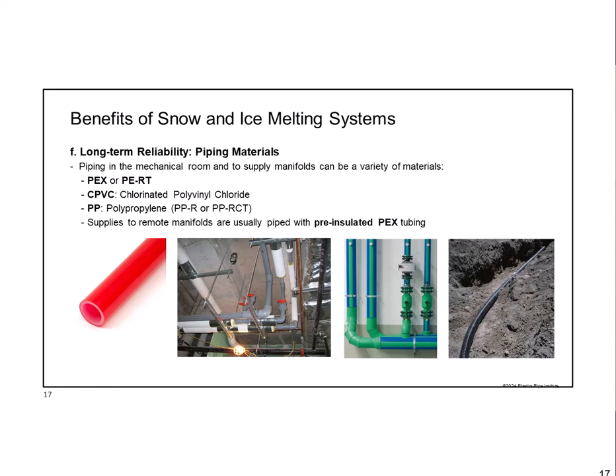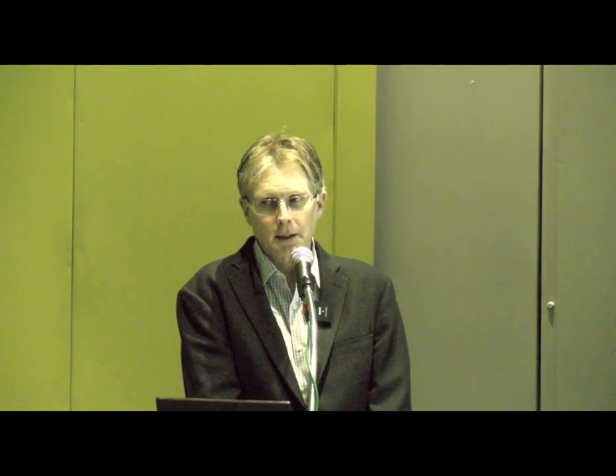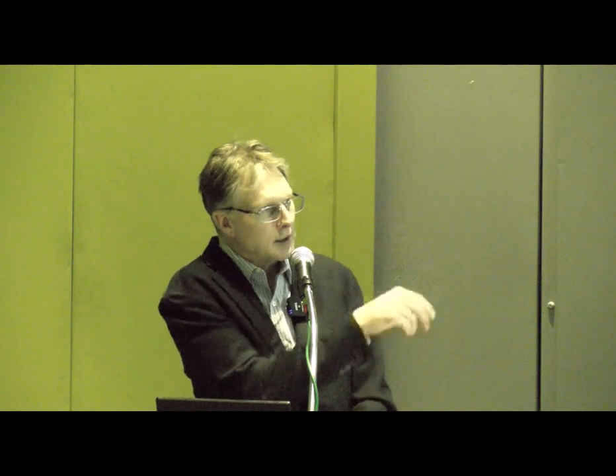The long-term pressure ratings show that even at 180°F—which is not the temperature used in snow melting since concrete can't withstand that—these products are rated for 100 psi continuous use at elevated temperatures. These products won't break down, rust, or corrode. They can withstand the heat and are made to really rigorous standards. For larger-diameter indoor mechanical room piping—two, three, or six inches—we'd probably use CPVC or polypropylene, which are also well-suited for indoor hydronic piping. You can build these systems entirely in plastic with no worry about rust or corrosion.